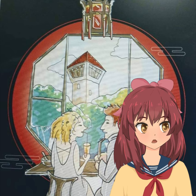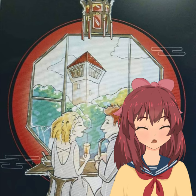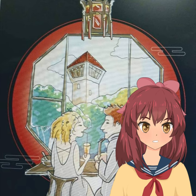Hey there, global viewers. Welcome to my channel. Today, we're about to embark on an exciting journey through time as we explore the fascinating history of Anping Old Fort in Taiwan.